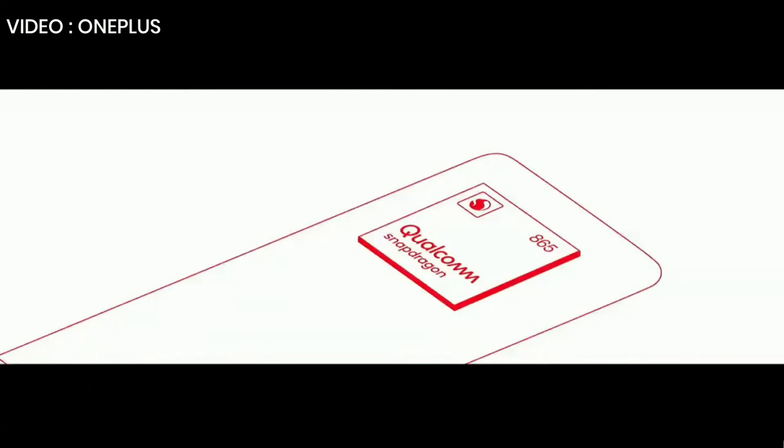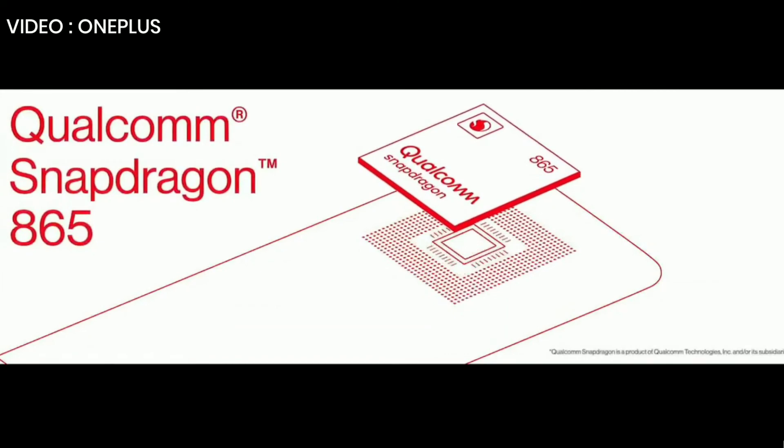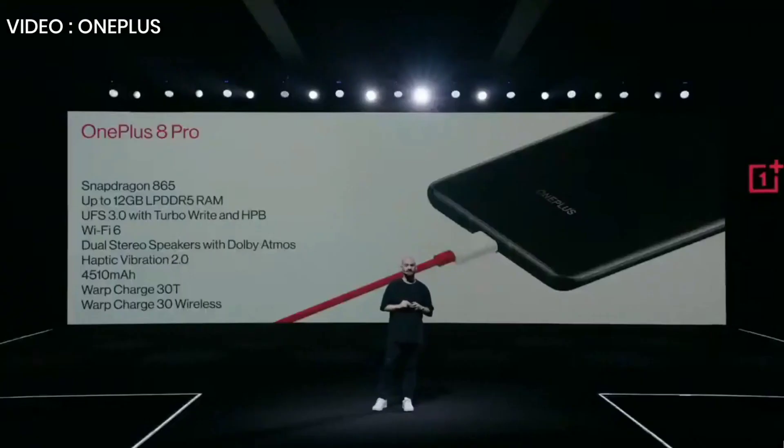And now let's dig into the rest of the specs. The OnePlus 8 Pro is powered by the Snapdragon 865 mobile platform. It comes with up to 12 gigabytes of LPDDR5 RAM, which is almost 30% faster than the previous generation with 20% lower power consumption. It also comes with up to 256 gigabytes of UFS 3.0 storage. And because the OnePlus 8 series is leading with speed, we've equipped the OnePlus 8 Pro with Wi-Fi 6, giving you 40% faster peak internet speed and four times faster connectivity in crowded areas.